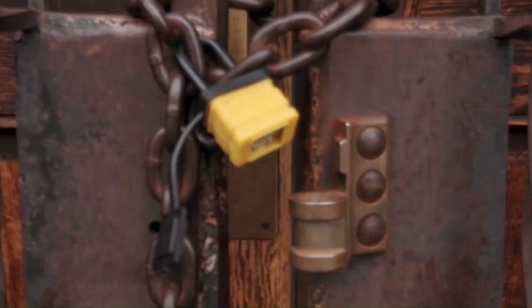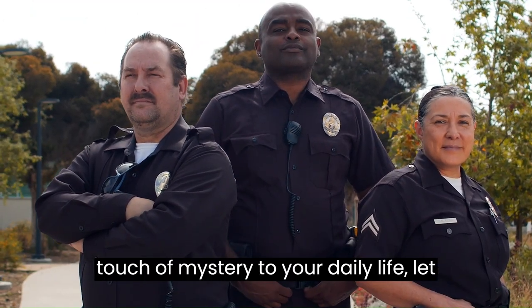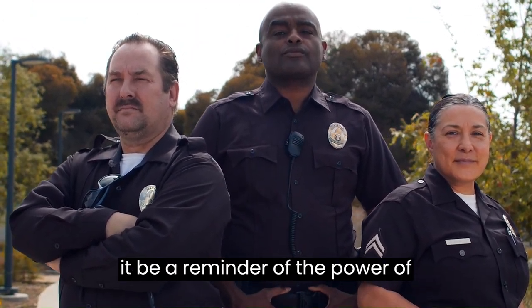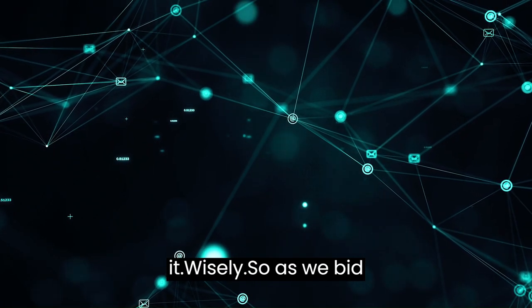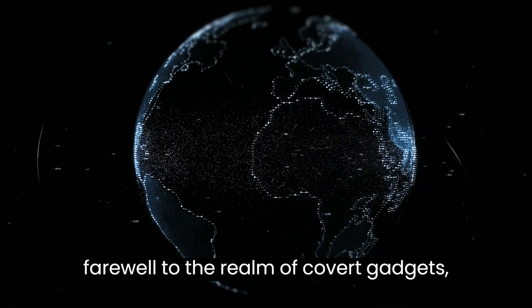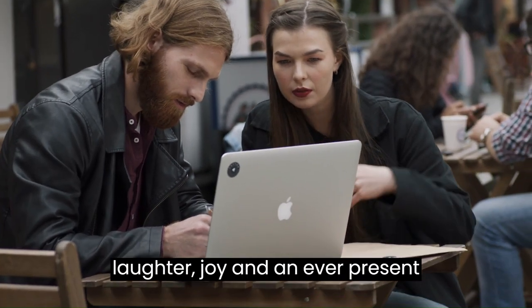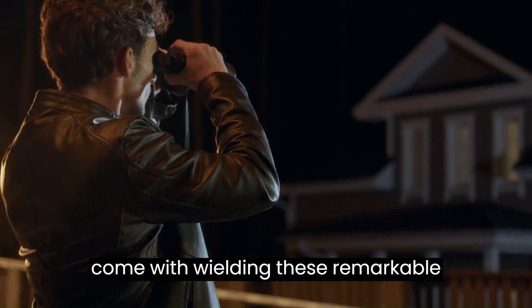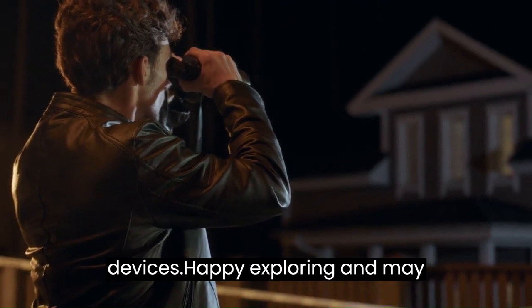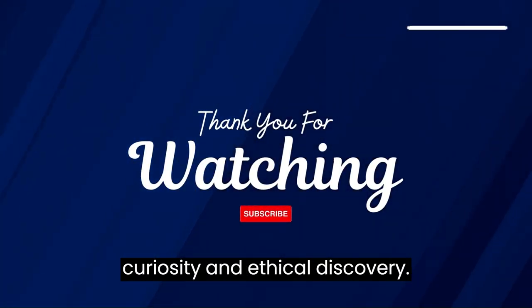Whether you choose to use these devices for home security, personal amusement, or simply to add a touch of mystery to your daily life, let it be a reminder of the power of technology and the importance of using it wisely. As we bid farewell to the realm of covert gadgets, may your adventures be filled with laughter, joy, and an ever-present awareness of the responsibilities that come with wielding these remarkable devices. Happy exploring, and may your journey be one of excitement, curiosity, and ethical discovery.